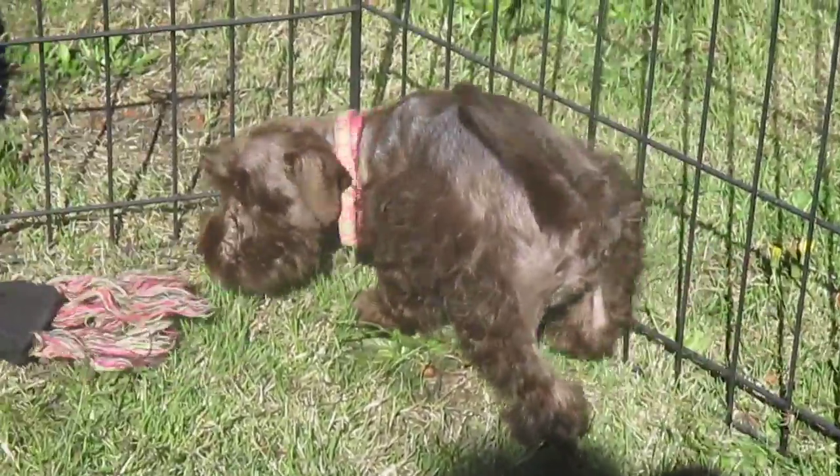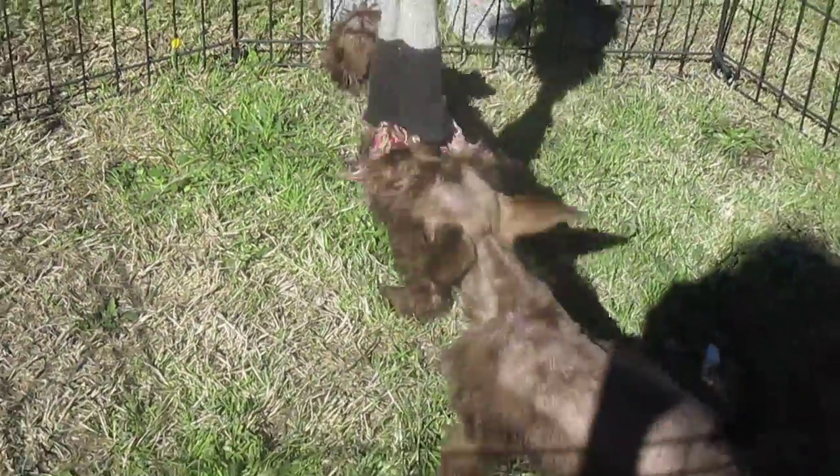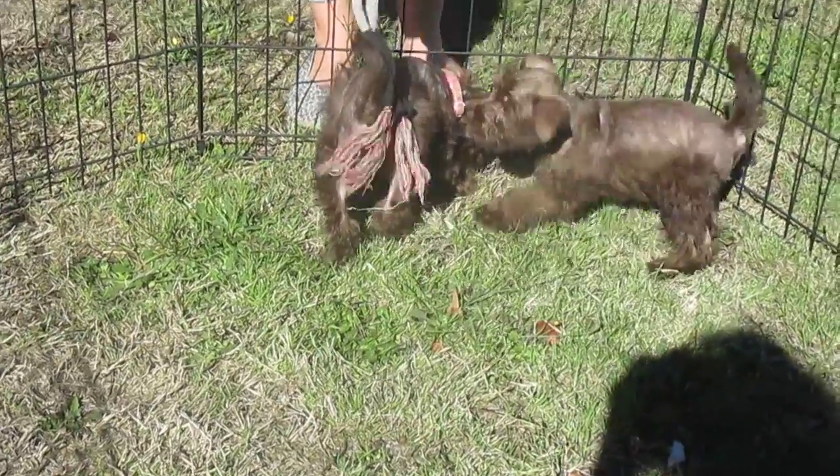That one there with the collar is the one that's still available. So that gives you an idea of what these kids look like. Thank you for watching.